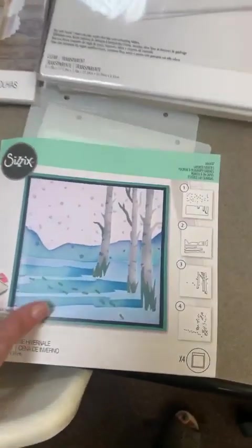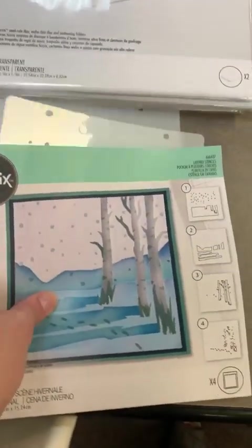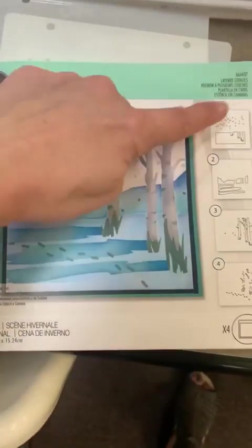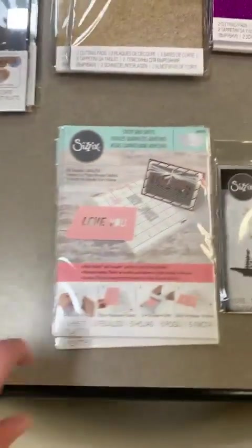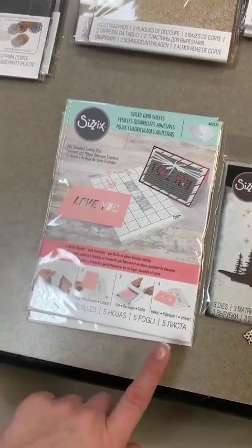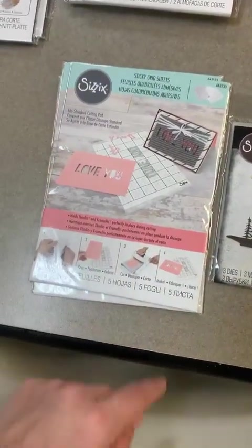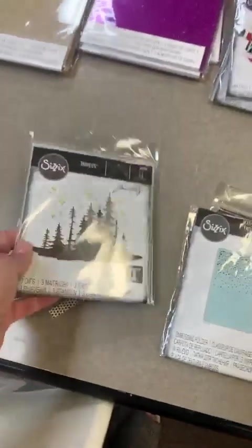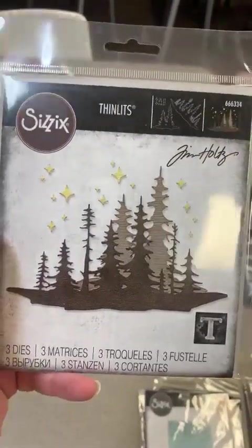We got in a layered stencil — this one is special order but I still want to show it. It's called Winter Scene and it has four different stencils to create a beautiful winter scene. We also got in small regular sticky grid sheets, great for putting on your bottom platform in your Big Shot to hold dies and paper in place. Next up from Sizzix, we got in a Tim Holtz die called Forest Shadows — also special order, but still worth showing you.